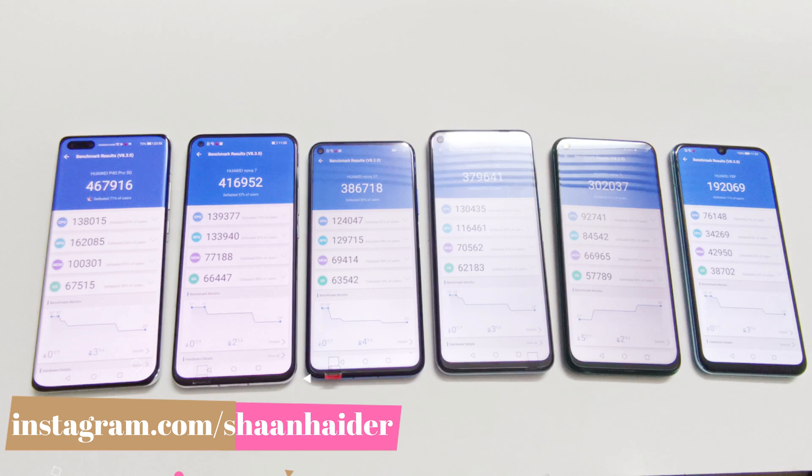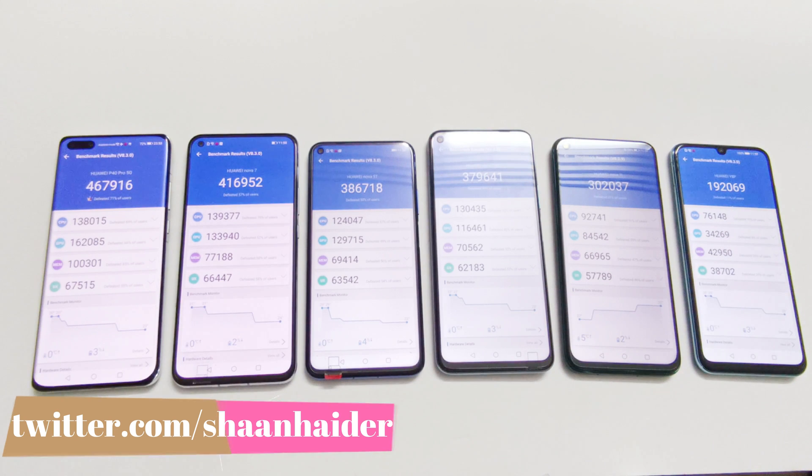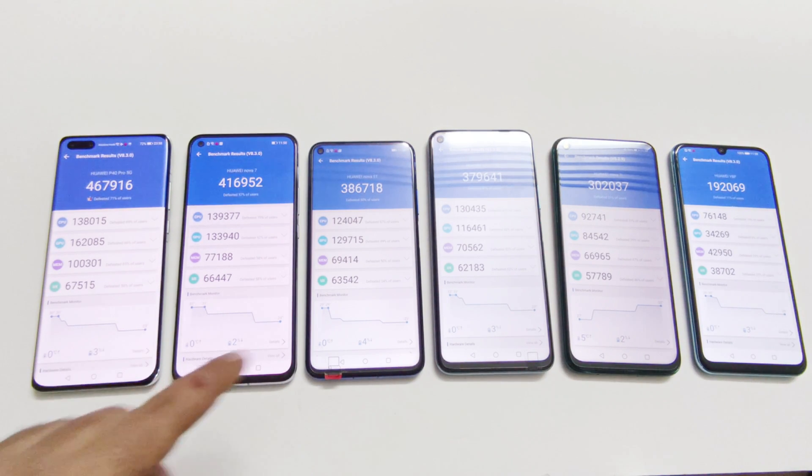In GPU the sequence is the same ranking order. When we talk about memory, it's pretty much the same — the only difference is that at third position it's Nova 7 SE, and after that Nova 5T is at fourth position. In UX it's once again exactly the same pattern. You can get a good idea of how much performance difference there is considering all of these individual and overall test score results for AnTuTu benchmarking.